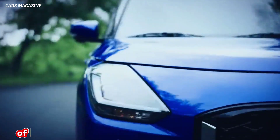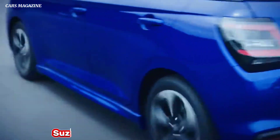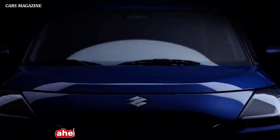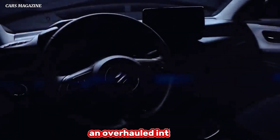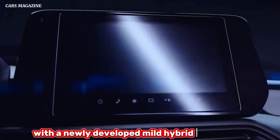Following the recent debut of the Swift concept at the Japan Mobility Show 2023, Suzuki presented the production spec version of its small hatchback ahead of its imminent market launch in the Japanese market. The new generation Swift benefits from a redesigned exterior, an overhauled interior, and upgraded underpinnings with a newly developed mild hybrid powertrain.